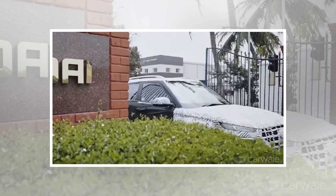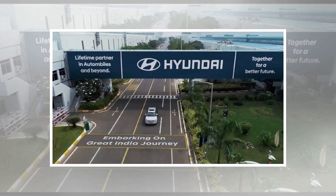The QXI will also debut in the American market as an entry-level product positioned below the Kona. Moreover, the India-built QXI will also make its way to the Australian market.